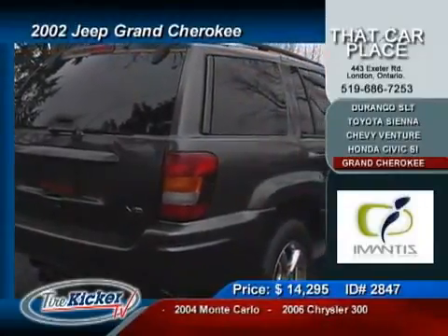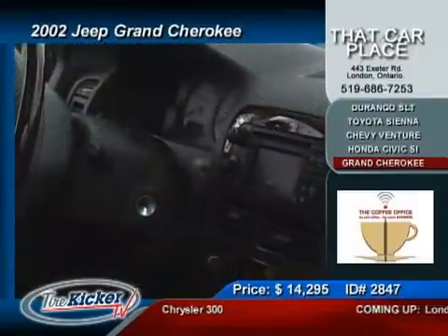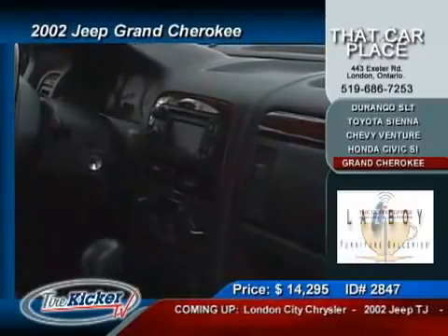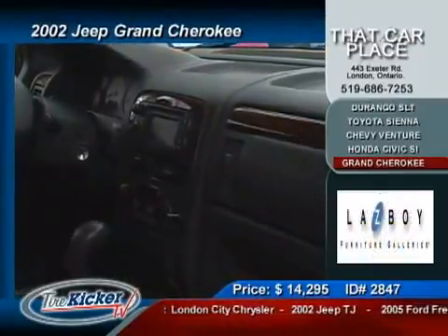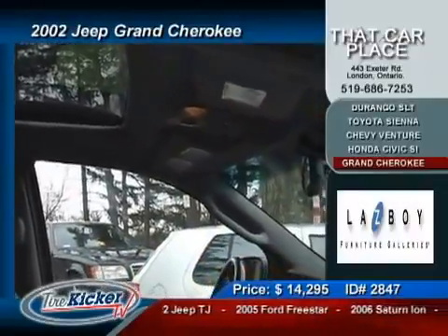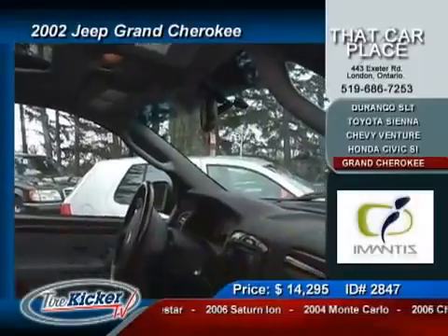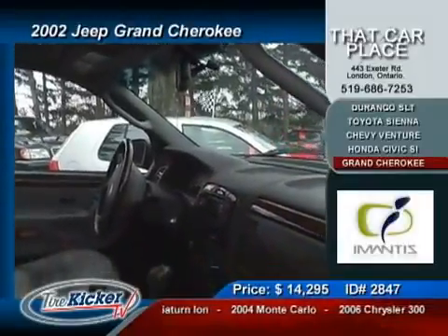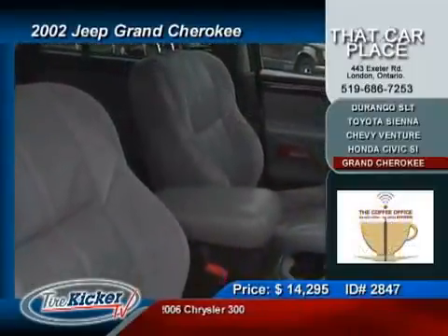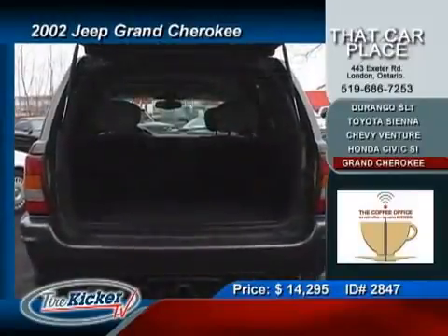...moon roof, leather seats, tinted windows, dual stage airbags with side airbags, ABS brakes, traction control, all wheel drive with a 4x4 renowned system from Jeep. Also get winter comfort heated seats for a rock bottom price of only $14,295. Think about it — a vehicle that isn't out of place playing in the dirt or at the valet parking in front of the theater. You will feel confident in the 4.7 liter V8 pushing over 265 horsepower to the wheels, more than capable of getting you out of any situation.